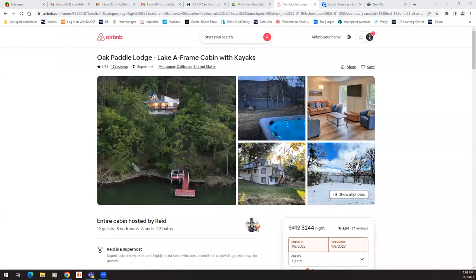Cordell here, calivacationhomes.com, showing videos for superhosts that have superhost status for Airbnb — minimum four bedrooms, tons of videos. Also within this video at the bottom I'll have a direct link so if you want to book this place you can book it, and I'll go through the pictures like I always do.